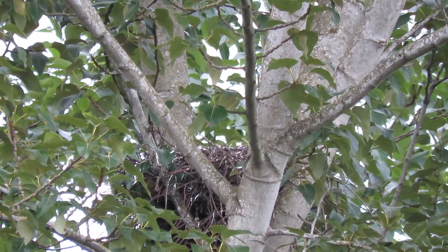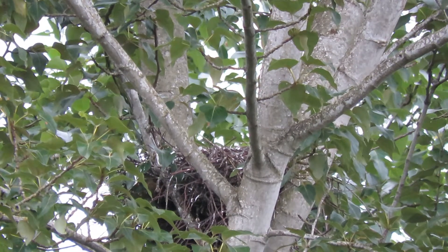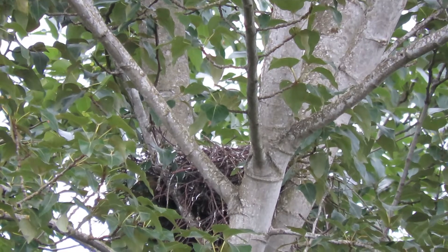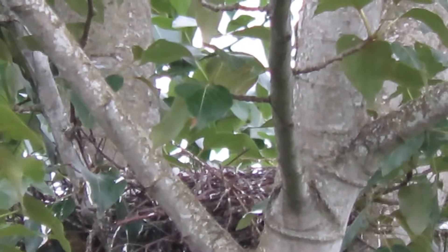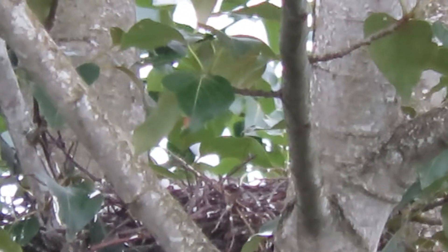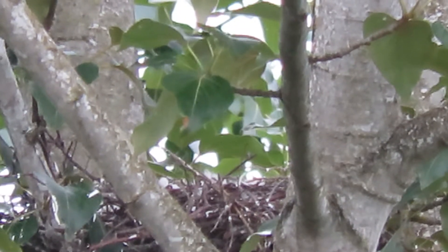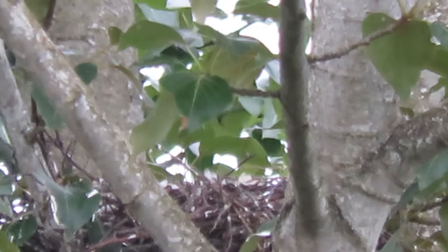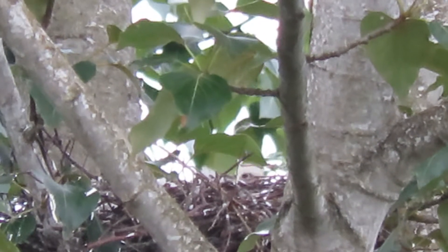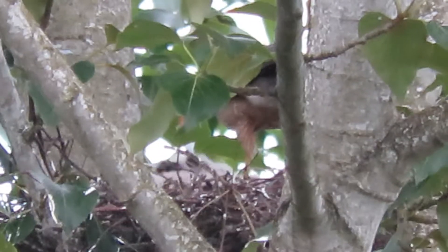Here's our Cooper Hawk nest down by the Caveman Kitchen in Kent, Washington. They should be waking up — you can see a little flash of wing in the top there. They should be waking up, flitting around a little bit, getting ready for breakfast. There is something moving in the top — there's a little head. Old mama just came in with the food.